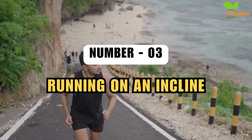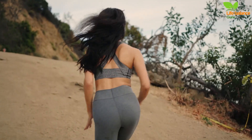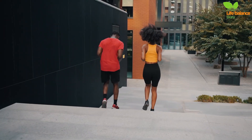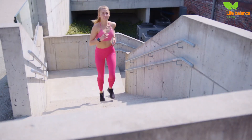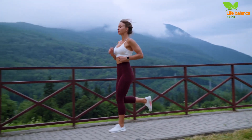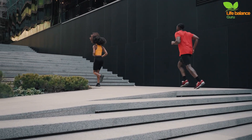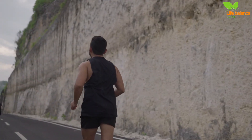Number 3: Running On An Incline. Running on an incline is a game-changer for your cardio workout. Give this treadmill routine a shot: begin with a 5–10 minute walk or jog on an incline, then sustain a jogging pace for another 5–10 minutes before increasing your speed to a run. It doesn't need to be an all-out sprint, but you should challenge yourself enough to make conversation difficult. Alternate between 5–10 minutes of jogging and 5–10 minutes of running for a total workout time of 30–45 minutes.